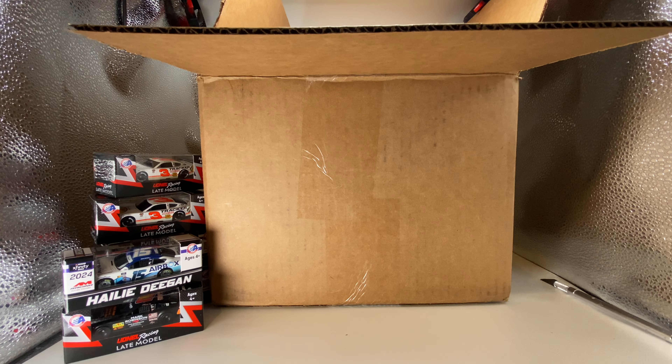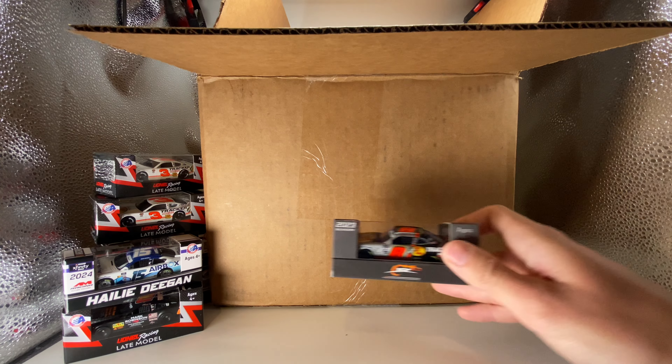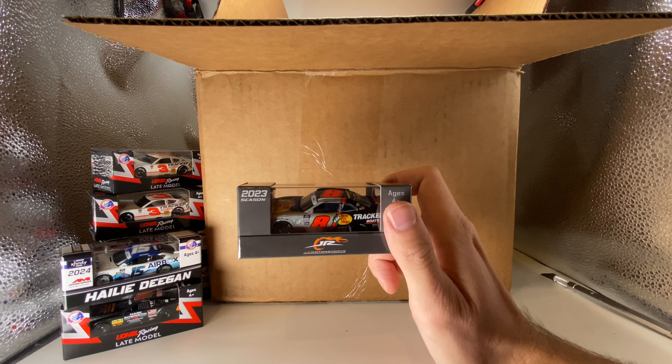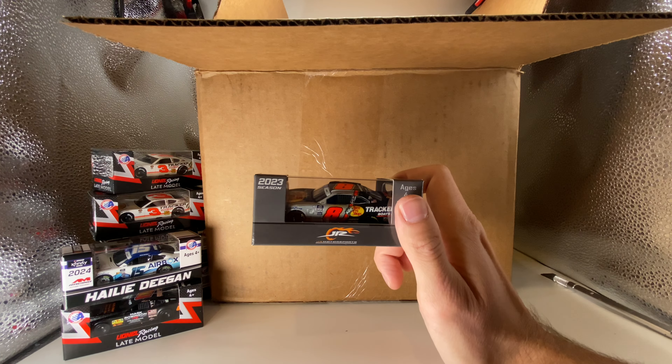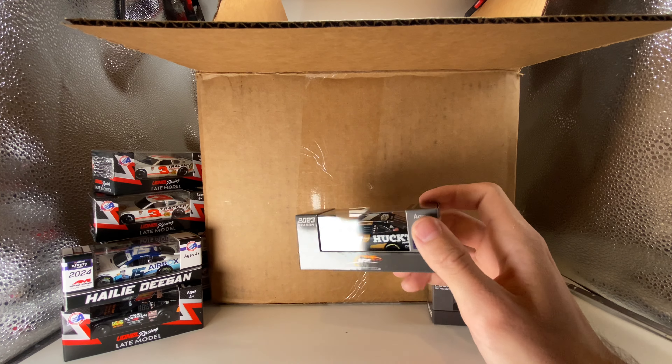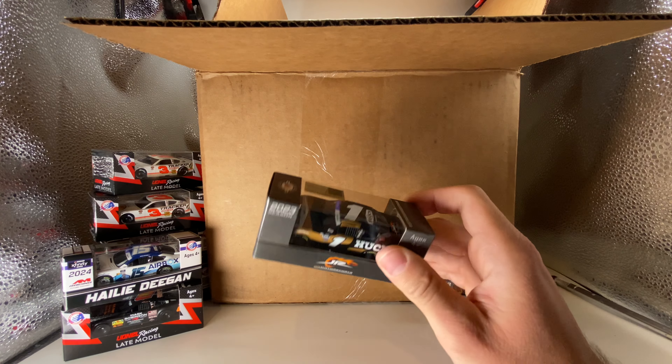The next one — I haven't done a diecast review on this. It's a 2023 Josh Berry Bass Pro Tracker Boats Chevrolet Camaro. Circle B had a sale on these, so why not. And here is a 2023 Sam Mayer Hux Market Chevrolet Camaro — I think he's still running this paint scheme in 2024, at least I know the sponsor is still in the car.